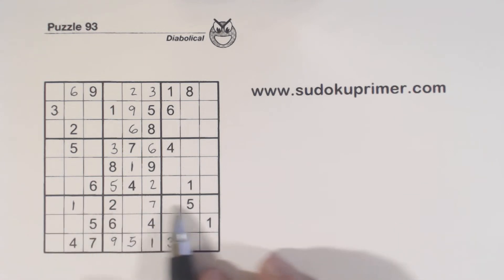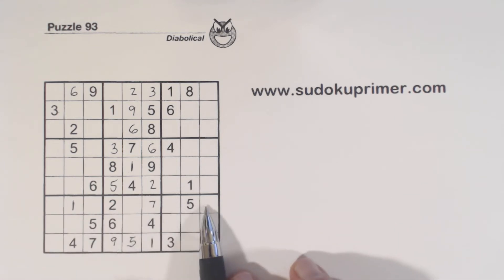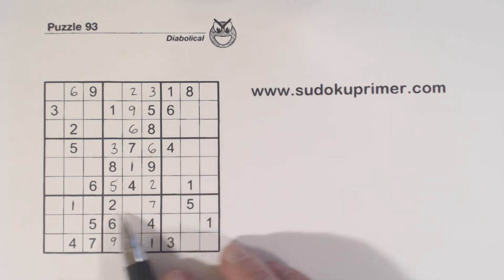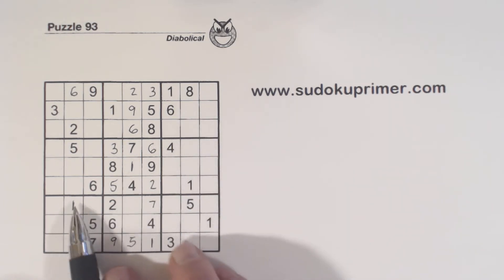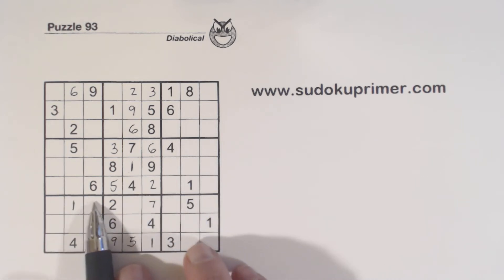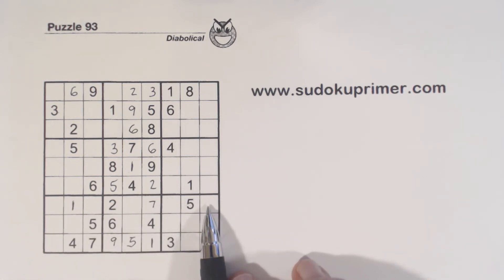That allows us to fill in the rest of the numbers here. With these 3-8 twins, we're missing 4, 6, and 9.